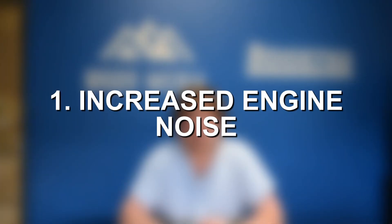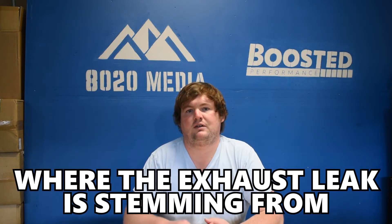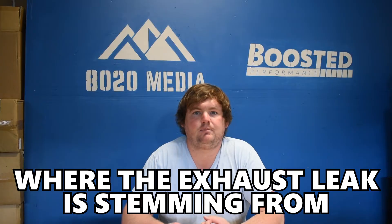At number one on the list, we have increased engine noise. The exhaust is responsible for not only reducing emissions, but also muffling and dampening the sound of your engine. If you do have an exhaust leak, that will increase the sound of your engine or the sound of the exhaust. Exactly how loud it is depends on the severity of the leak and where the exhaust leak is stemming from. This might not always be a very noticeable symptom, especially if you just have a small exhaust leak somewhere further back in the exhaust system.